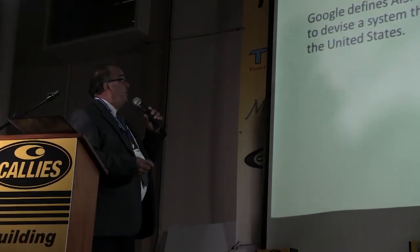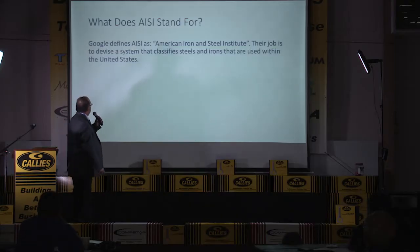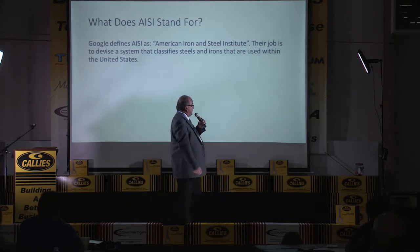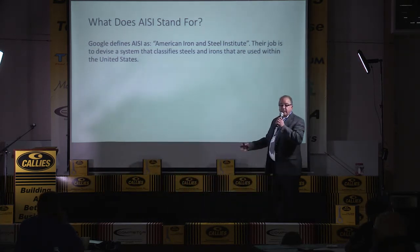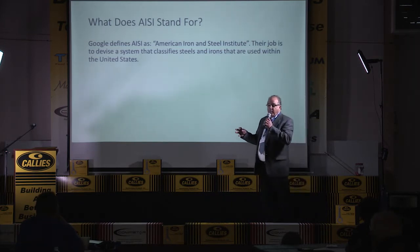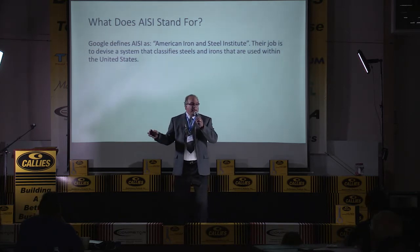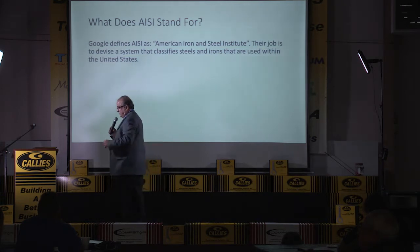AISI stands for American Iron and Steel Institute. Their job is to devise classifications for irons and steels for the United States. If you ever get foreign steels, the JIT — that's the Japanese — they have their own standards. There's a lot of commonality between them, but AISI is just for the United States.